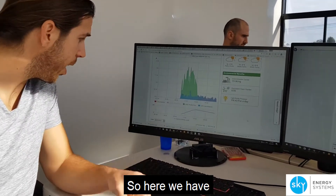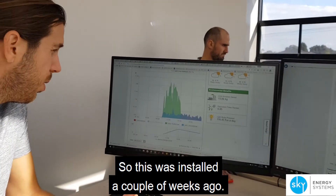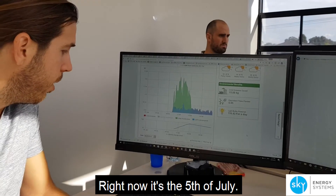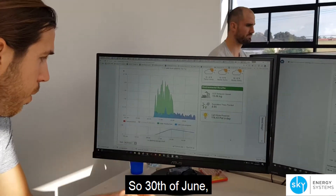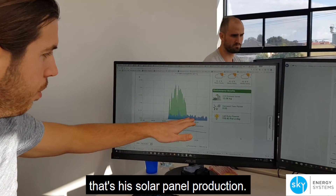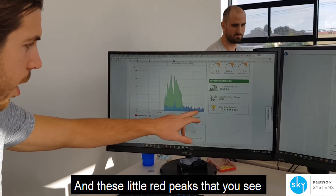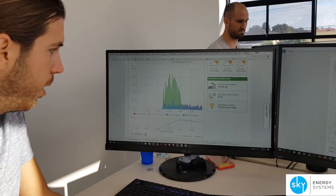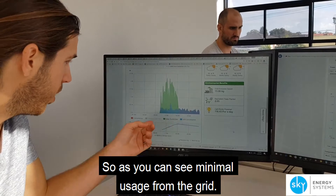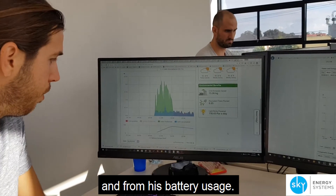Here we have the 30th of June 2017 — this was installed a couple of weeks ago, and right now it's the 5th of July. The green bars you see is his solar panel production, the blue is his usage from the battery, and these little red peaks are his usage from the grid. As you can see, minimal usage from the grid — the majority is coming from the solar panels and from his battery.